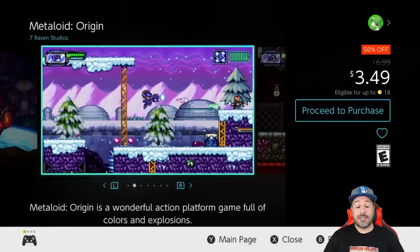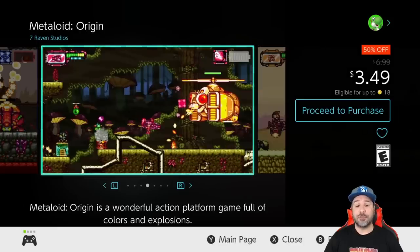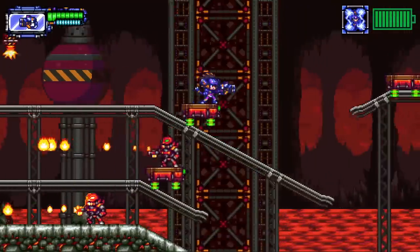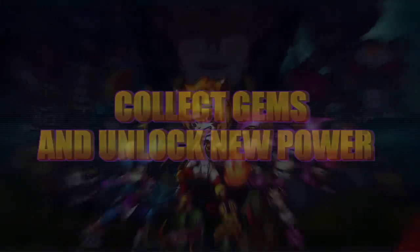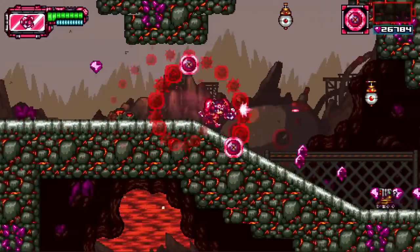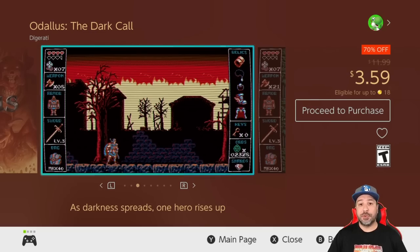Next is another regular entry — Metalloid Origin, back to 50% off at three dollars and 49 cents. This is another 2D side-scrolling shooter along the lines of a Mega Man style game, however I find it's slightly more approachable than the average Mega Man thanks to an upgrade system that allows you to eventually power your way through a stage if you're having difficulties.